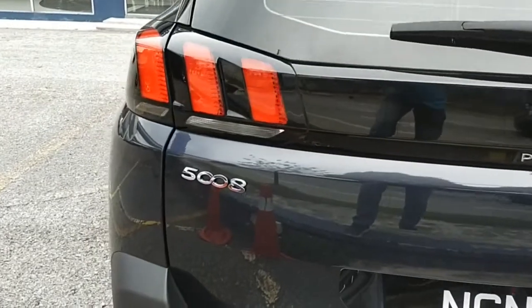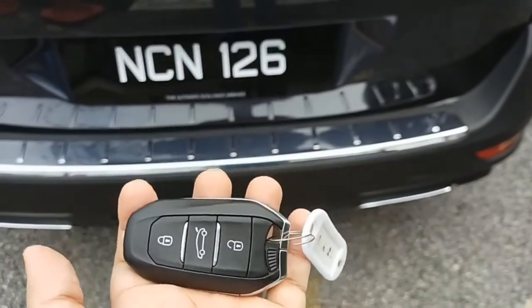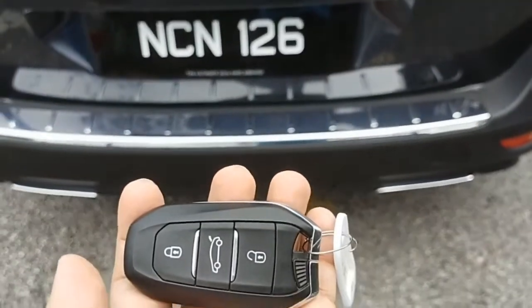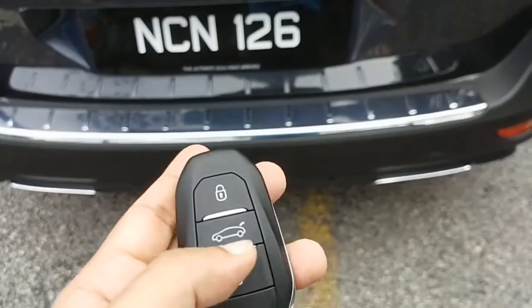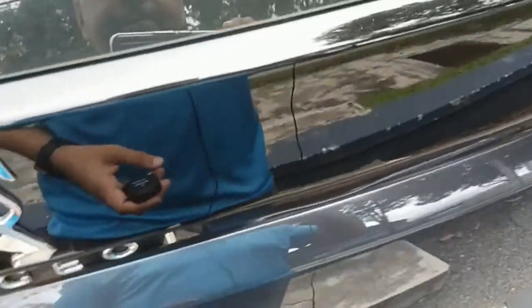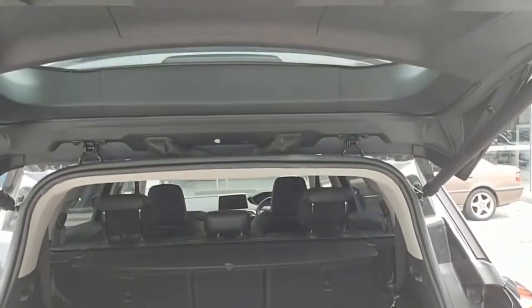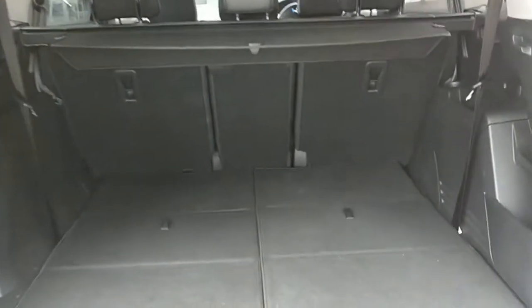The model badging reads 5008 in chrome. This is the key for the Peugeot 5008 — let's open the boot. Click once, place your leg under, and the boot opens automatically. Since this is a five-plus-two seven-seater car, there is a provision to add two seats here, which have been removed for now.